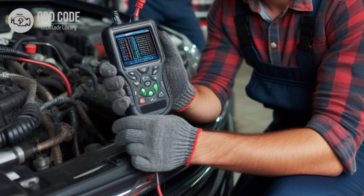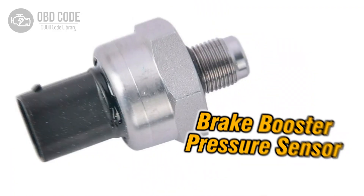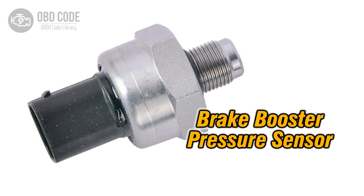4. Clear the trouble code from the vehicle's computer memory and perform a test drive to confirm that the issue has been resolved. If the problem persists, further diagnosis may be needed. This may involve using a scan tool to monitor the sensor's readings during brake pedal application to identify any abnormalities. 5. If the brake booster pressure sensor is found to be faulty, it should be replaced with a new one.